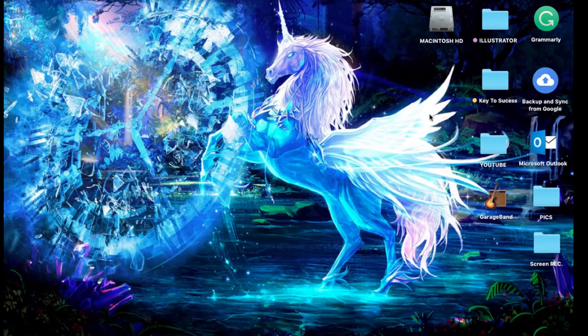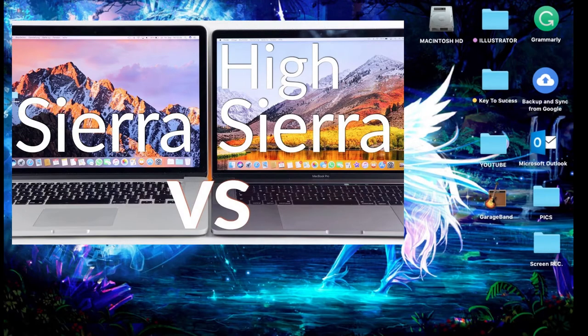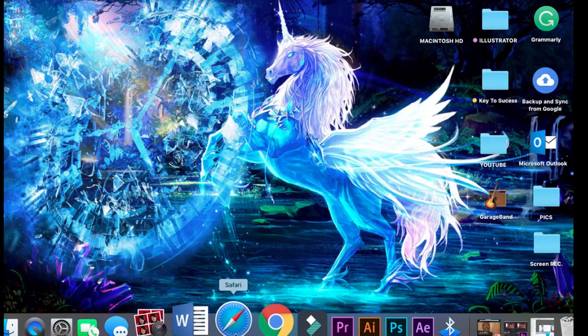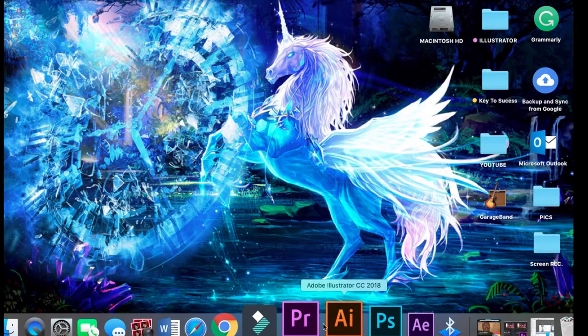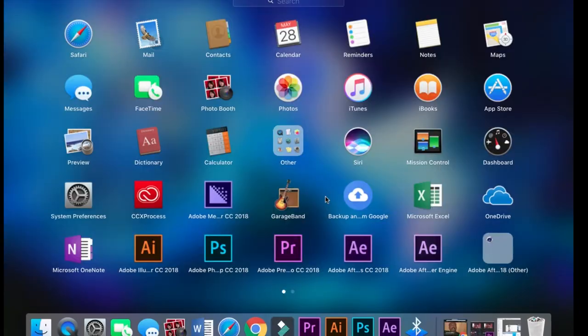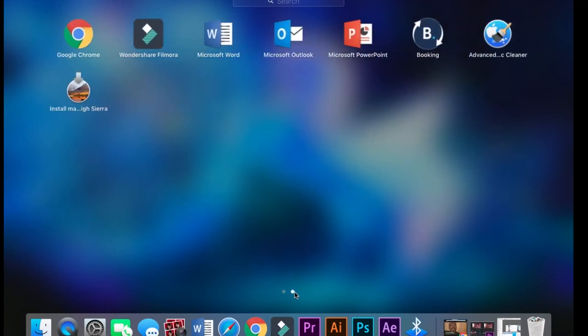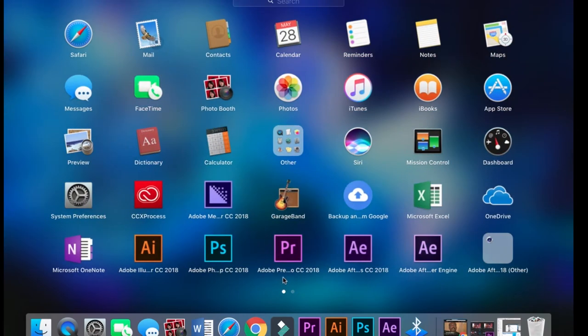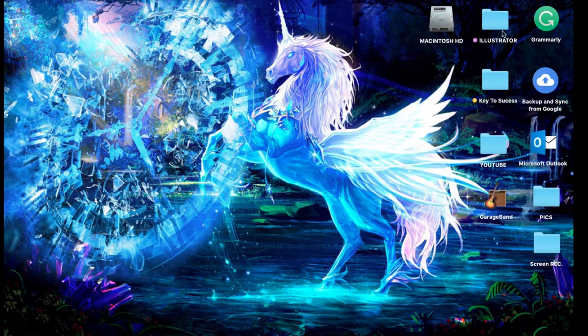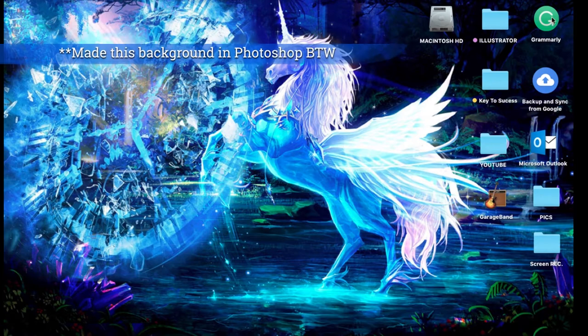I went ahead and downloaded Sierra — not High Sierra, because from what I've heard High Sierra slows down your computer, which is the last thing I want. I also downloaded After Effects, Premiere Pro, Illustrator, Photoshop, and Filmora for video editing and graphic design. I also got Microsoft Office free through my school, plus Grammarly, Microsoft Outlook for emails, and GarageBand.